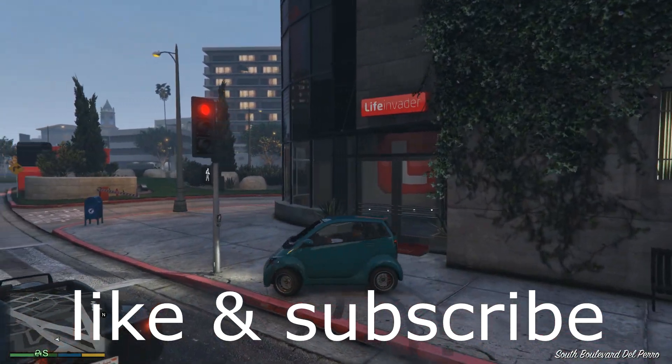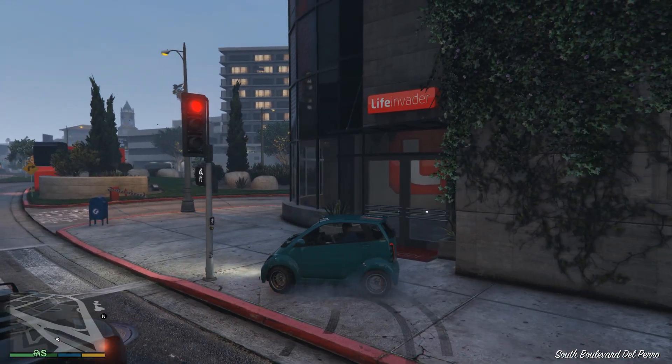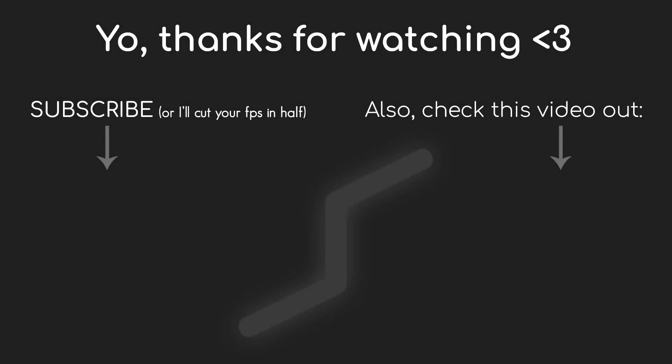That's it for this video. Thank you guys so much for watching and see you next time.